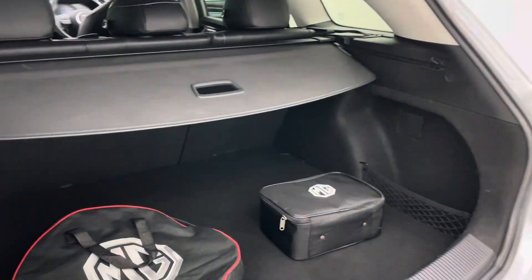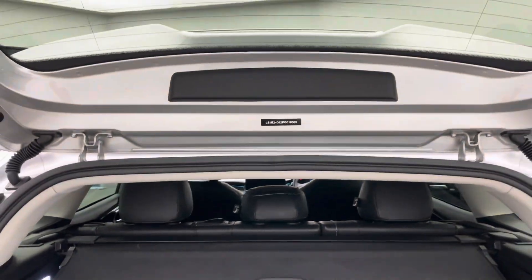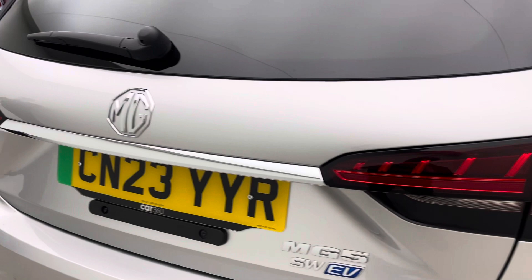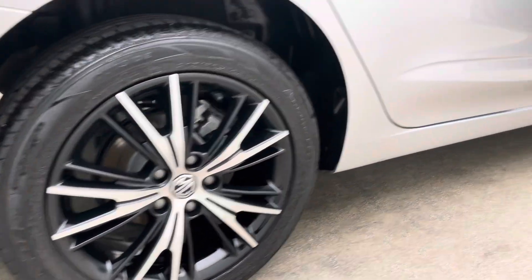We are EV specialists, so should you have any questions regarding the electric side of things please do not hesitate to ask the team here to guide you through the sales process and answer any queries you may have. The aim and objective is to make it really simple, really straightforward, and a really enjoyable buying experience.